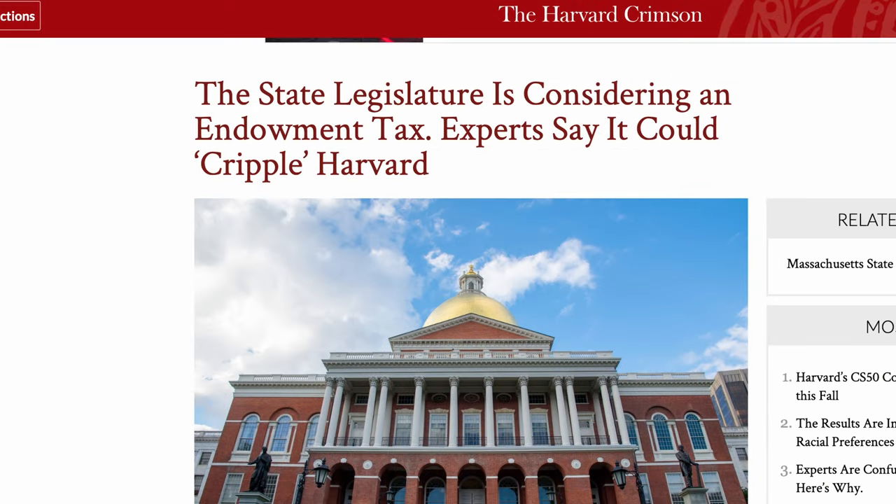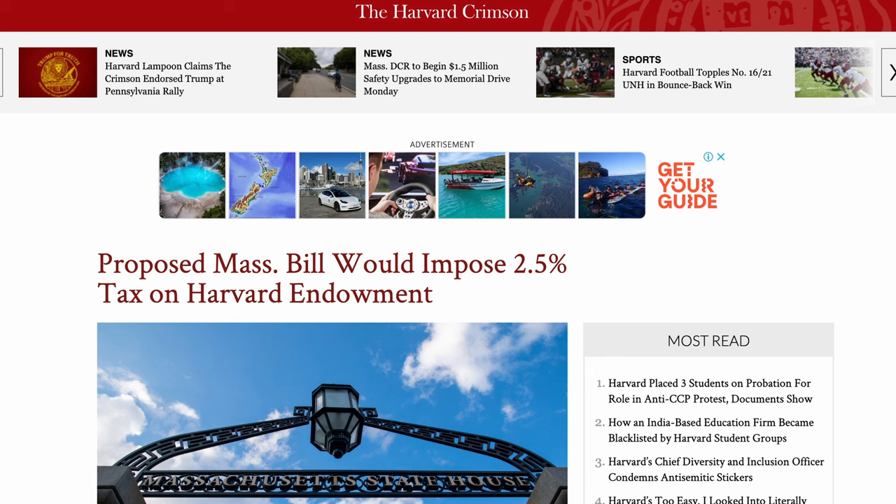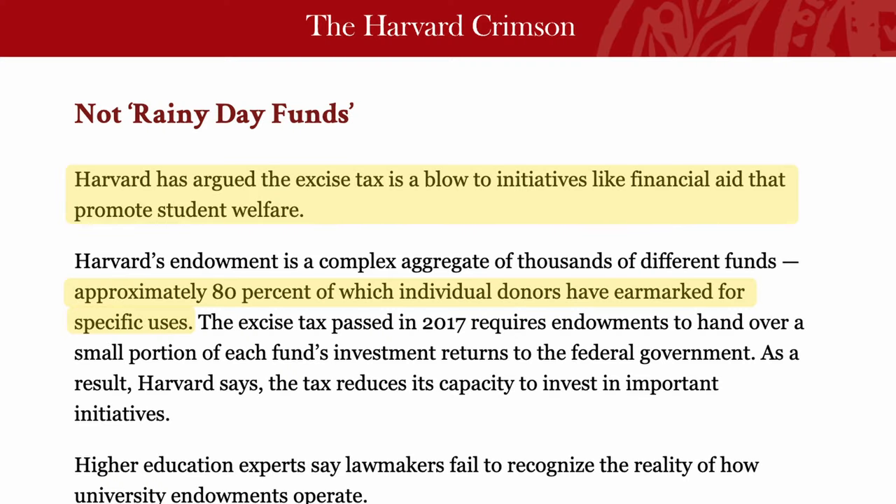Harvard, with its $50 billion-plus endowment, is often at the center of this debate. In response, universities argue that their endowments are critical for supporting their educational missions. They point out that endowment funds are often restricted, with donors specifying how the money must be used — such as for scholarships, research, or specific programs. Taxing these funds, they argue, could limit their ability to provide financial aid and conduct research.